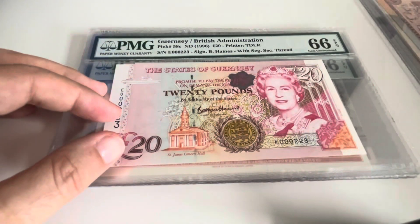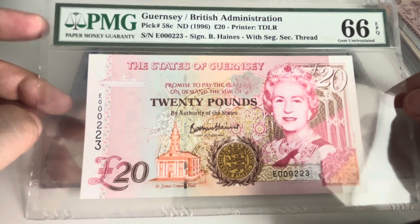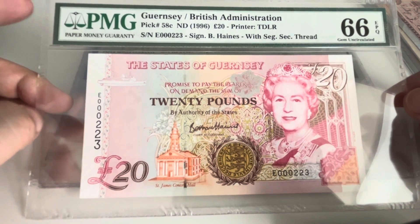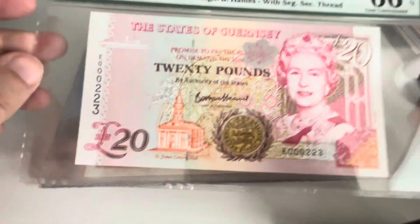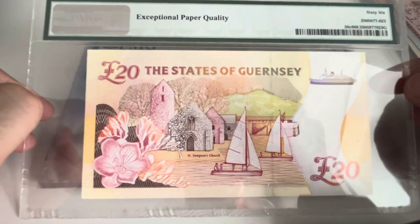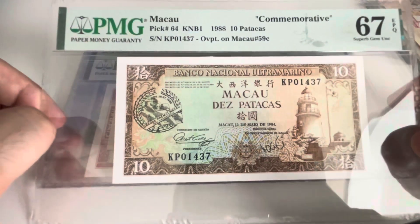These I got from Green Apple Auction. Guernsey, PMG 58 — the 20 pounder from 1996 with Queen Elizabeth, still very happy and alive. I got this one pretty cheap.